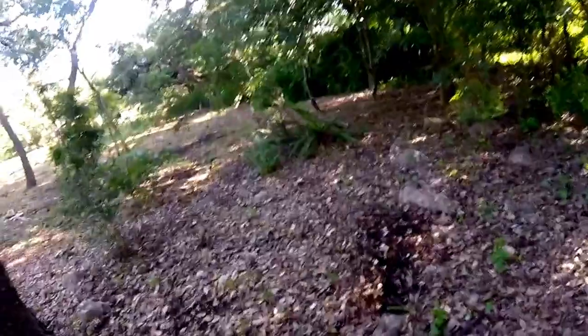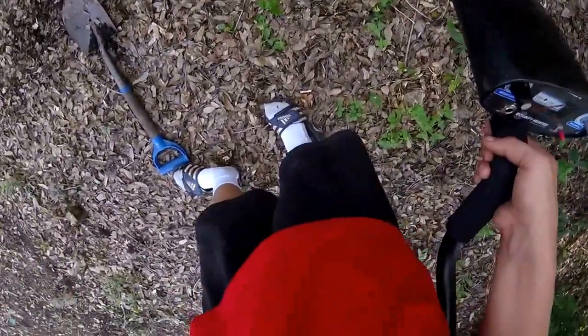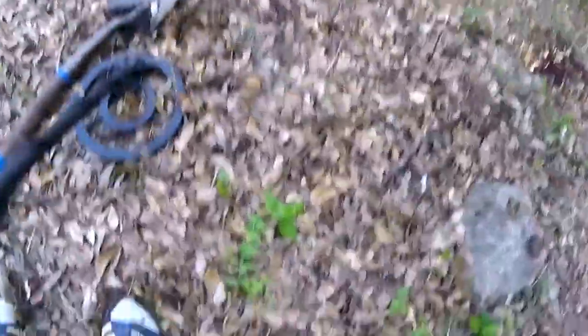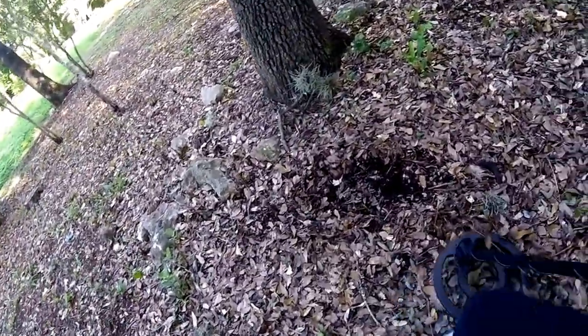Actually, I don't have any pockets, so we'll put it right there. There's usually a lot of stuff around here because there's an old house nearby. We'll check around this area.